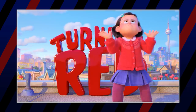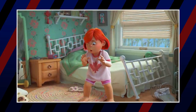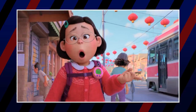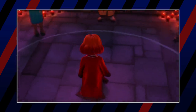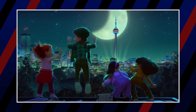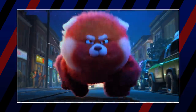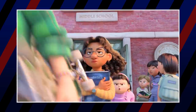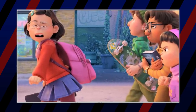Turning Red is Pixar's latest feature film, and probably one of the more mature as far as its themes and humor go, blending the emotional and humorous writing the studio is known for with a really unique coming-of-age story. Set in the early 2000s in Toronto, Canada, and mixed with the Chinese culture from Mei's ancestral family, we're left with a really cool backdrop. With such an interesting world comes a ton of easter eggs, little references, and secrets hidden in every nook and cranny on screen. Today, we're taking a deep dive into Pixar's Turning Red to uncover all the easter eggs one by one.